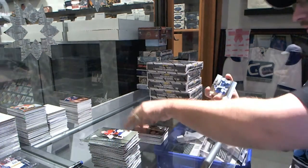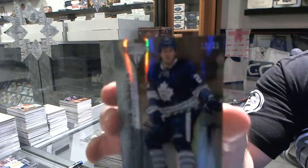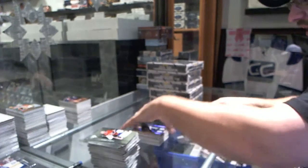And we've got for the Toronto Maple Leafs, number to 21, jersey number parallel of James Van Riemsdyk — JVR.